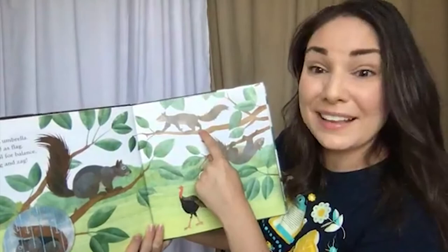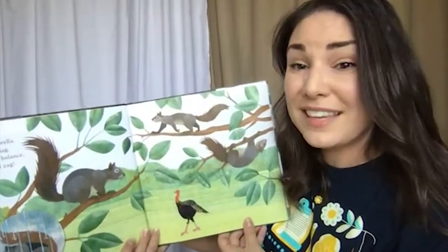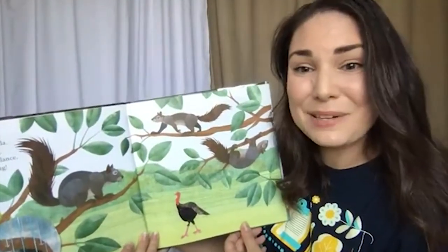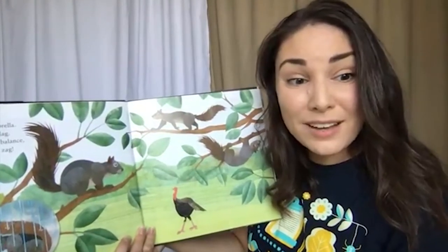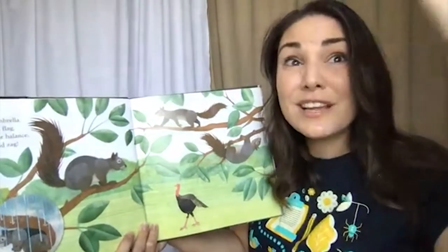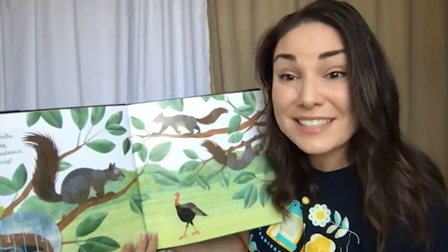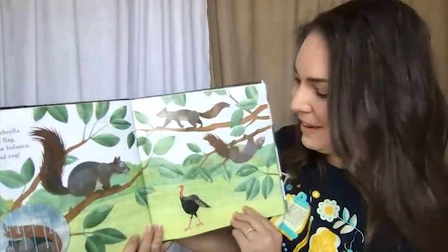They also use their tail for balance. They can move it to the right or the left as they walk across very thin walkways like thin branches or, especially in urban environments, across power lines. I have a power line just off my balcony and I see them walk across like tightrope walkers all the time, and their tails help them to balance while they do that.